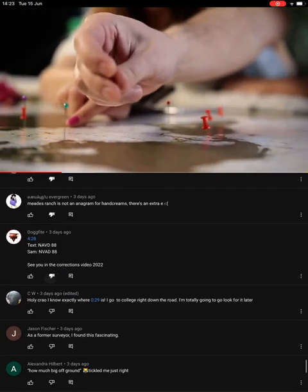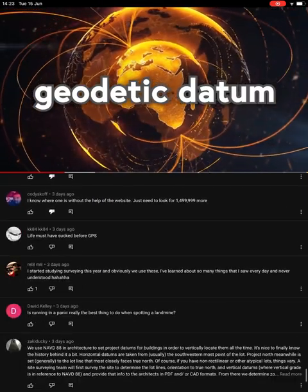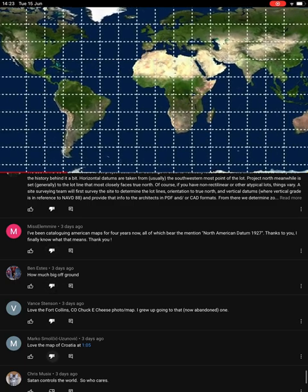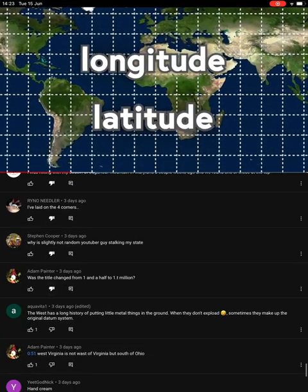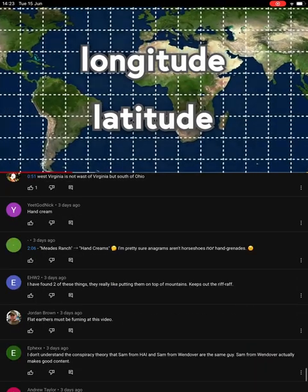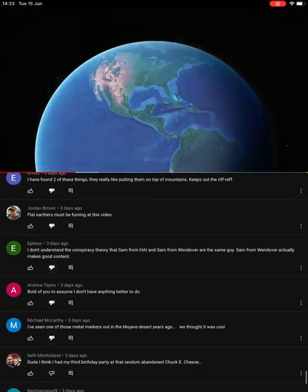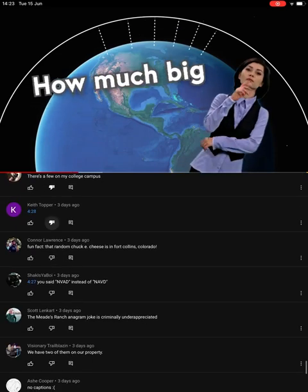When you add up all these little markers, it creates something called a geodetic datum. Generally speaking, there are two types of geodetic datum. The first is a horizontal datum, which measures distance across the Earth's surface—longitude and latitude, if you want to get third grade geography about it. The second is called a vertical datum. It shows what some might call altitude, or others might call height, or what even others might refer to as how much big off ground.